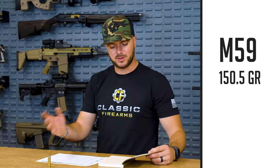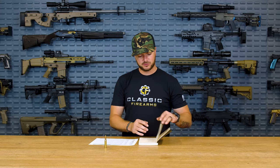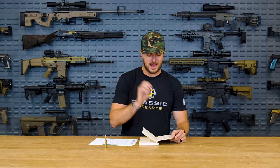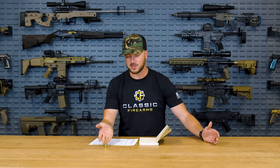7.62 NATO, 7.62x51 — excellent cartridge, one of my favorites. If you go back to that Vietnam era, the original M59 cartridge, 150.5 grain, you're looking at a muzzle velocity of about 2,809 feet per second — pretty quick. The max range is kind of funny when we talk about max effective range. The DOD — the Department of Defense — states that the maximum effective range is the maximum distance at which a weapon may be expected to be accurate and achieve the desired effect. Every weapon system is going to have a different desired effect. Your Tomahawk missile is going to have a different desired effect than your 7.62 NATO cartridge.